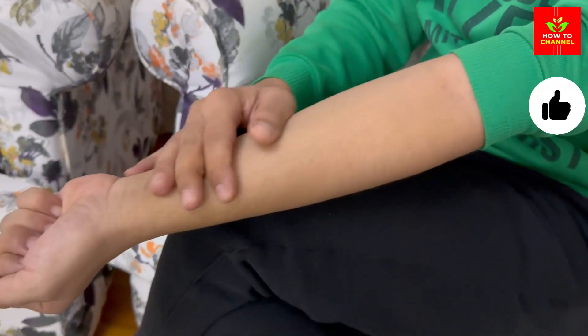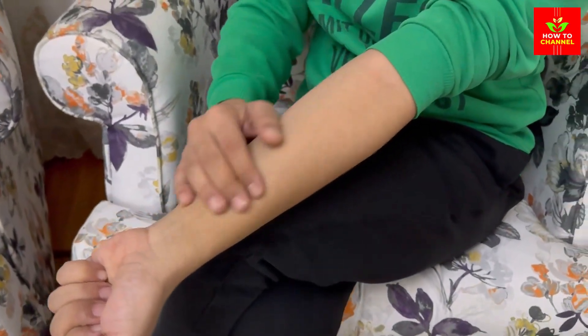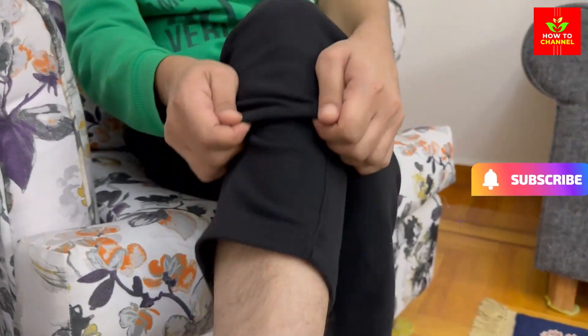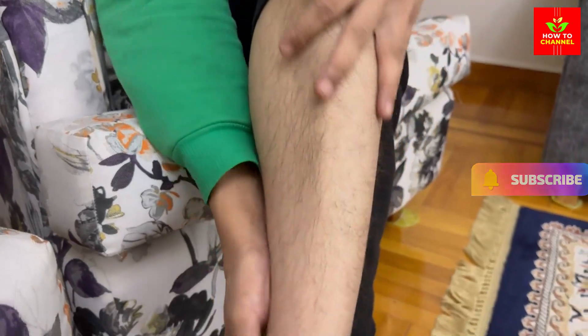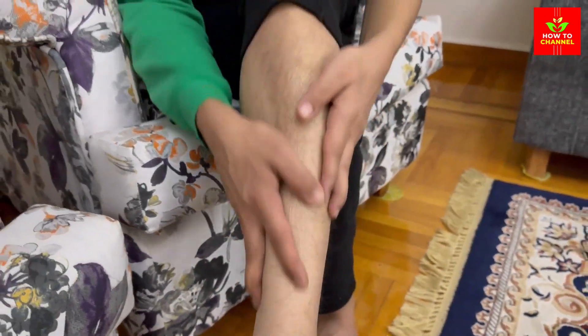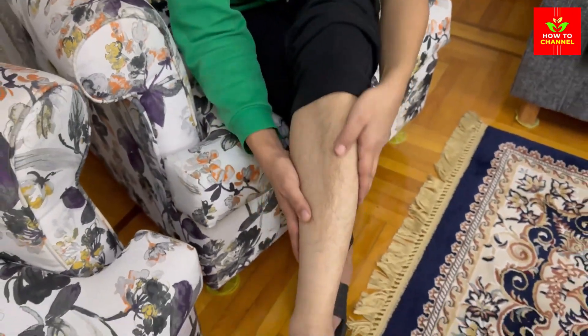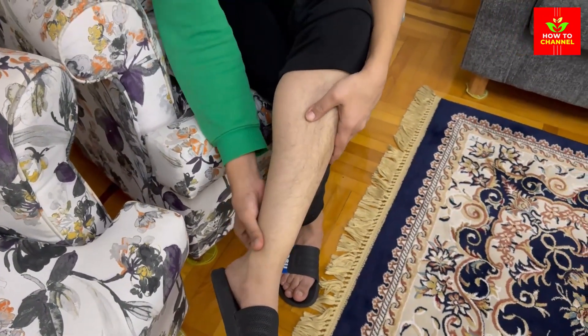Manage your blood pressure and cholesterol. High blood pressure and cholesterol can also harm the nerves and blood vessels and increase the risk of heart disease and stroke. Controlling your blood pressure and cholesterol with medication, diet, and exercise can protect your nerves and your heart.